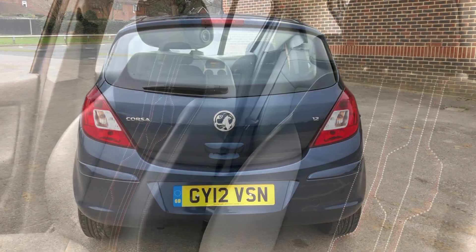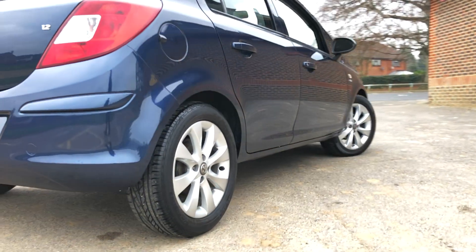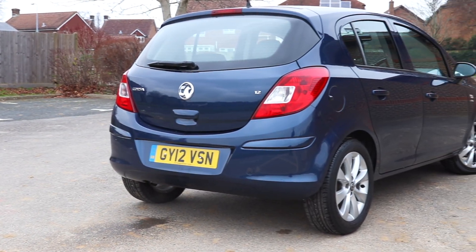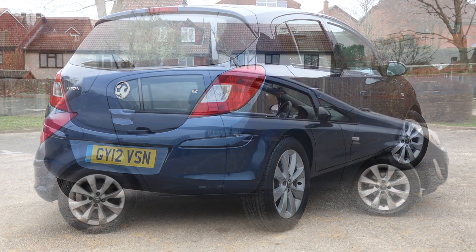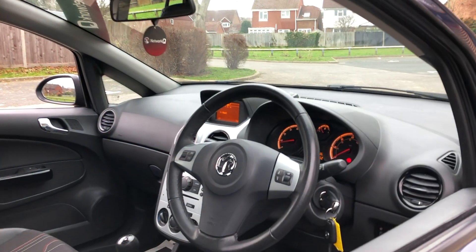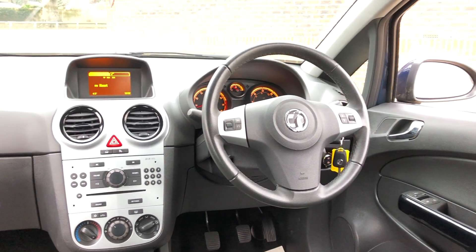All our NetworkQ used Vauxhalls undergo a rigorous 114-point NetworkQ safety check by our fully qualified technicians and are prepared to the highest standards. Every car is fully valeted and comes with up to 12 months warranty, 12 months RAC, a new MOT test and an annual service to ensure peace of mind motoring.